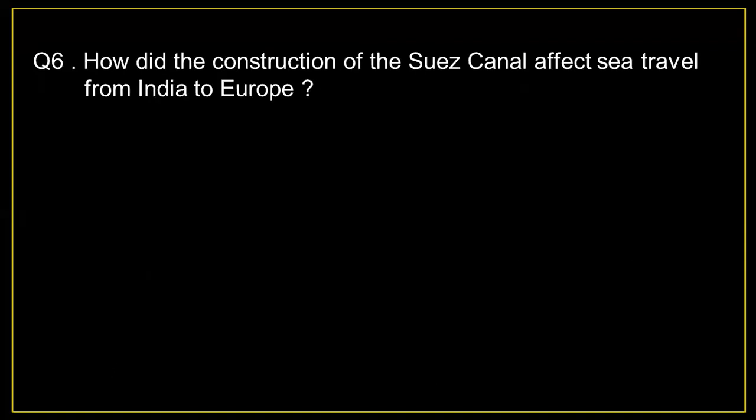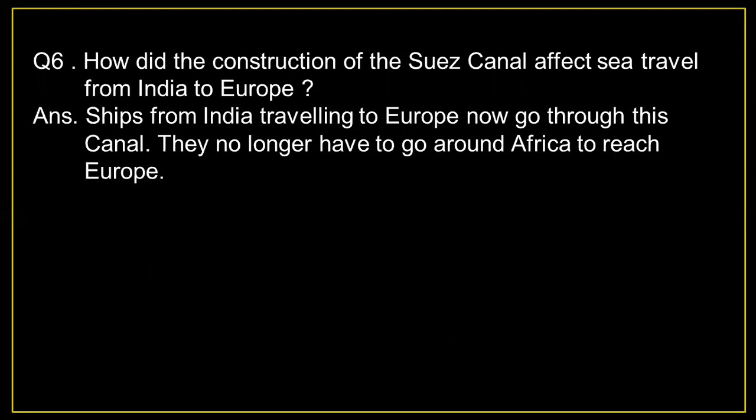Question number 6: How did the construction of the Suez Canal affect sea travel from India to Europe? Answer: Ships from India traveling to Europe now go through this canal. They no longer have to go around Africa to reach Europe.